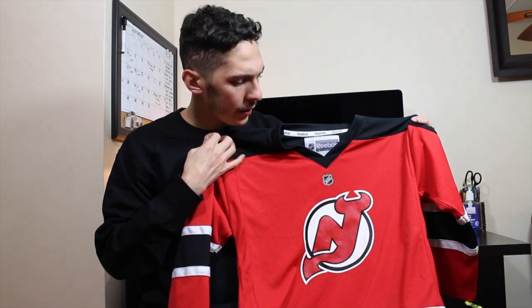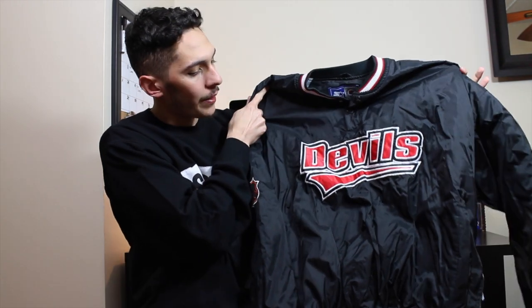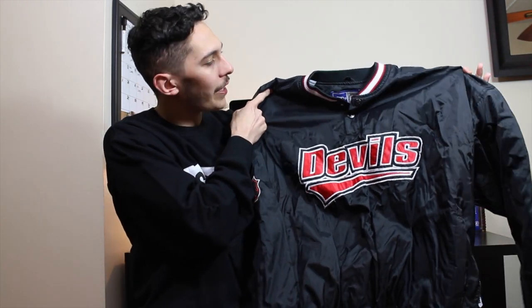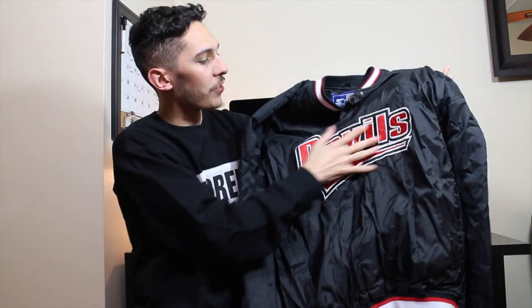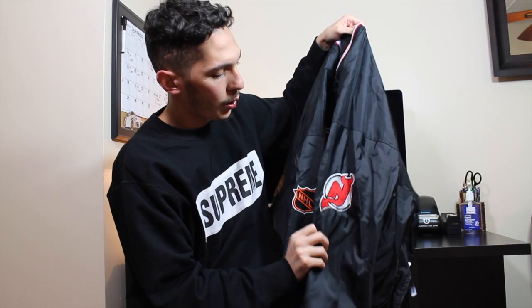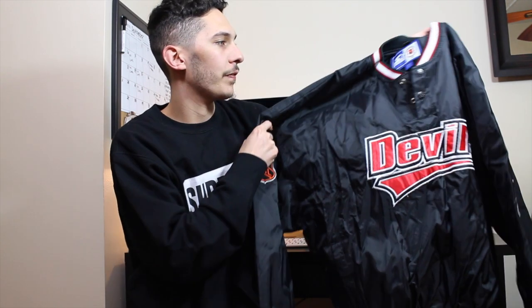This was only three dollars and 79 cents. I pulled the trigger on this super dope New Jersey Devils made by Starter pullover jacket, size 2XL, full embroidered patch in the center, logos on the sleeves. This was only seven dollars and 39 cents — super clean, looks like it was never worn.